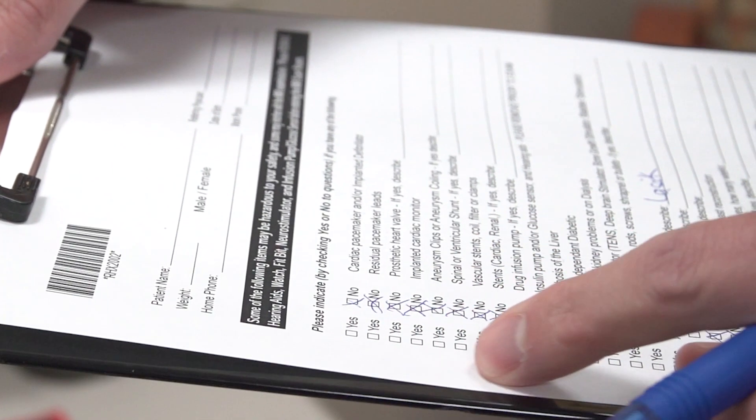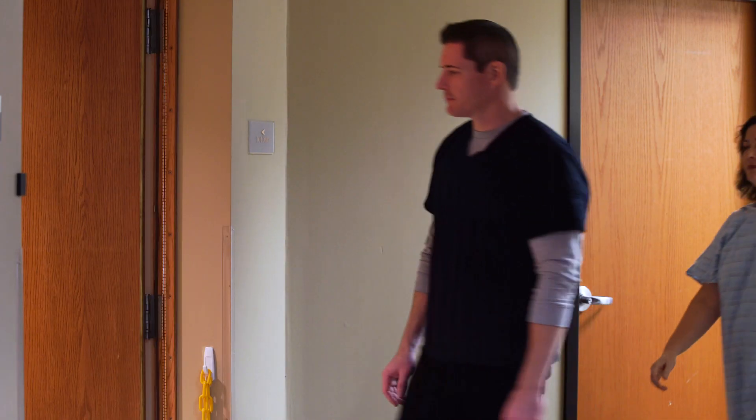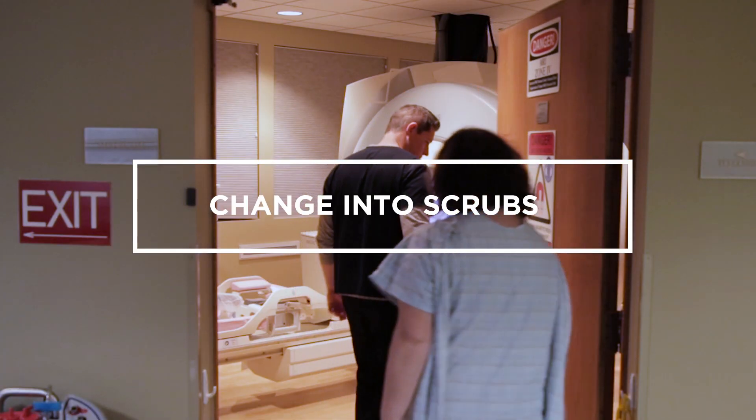When preparing for the exam, you will be asked if you have any implanted devices that are not compatible with MRI, such as pacemakers or defibrillators. At the beginning of the exam, patients are changed into scrub tops and pants and are asked to remove all metal objects such as eyeglasses and jewelry.